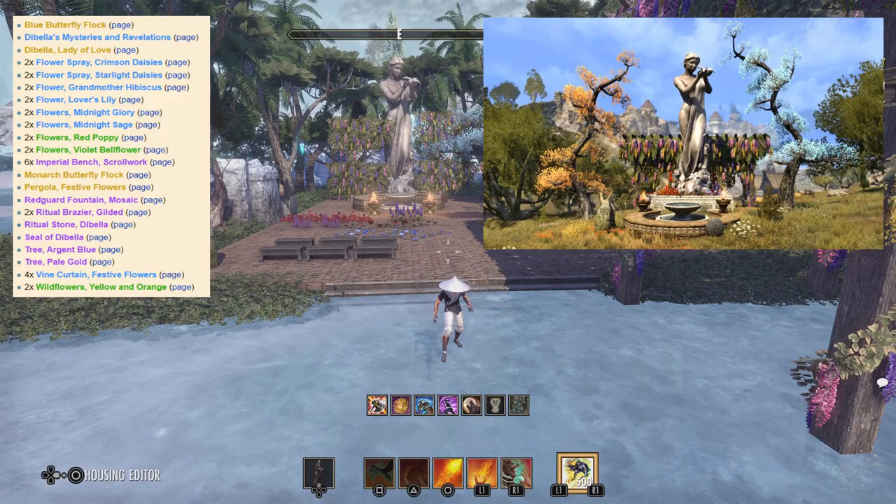Hey, what's going on YouTube. Welcome to a series called Furnishing Pack Showcase. In this series, I'll be showcasing every furnishing pack available in the Crown Store. I'll briefly go over every item in the pack so you know ahead of time what to expect, so you can make a better informed decision on whether to pass or buy.